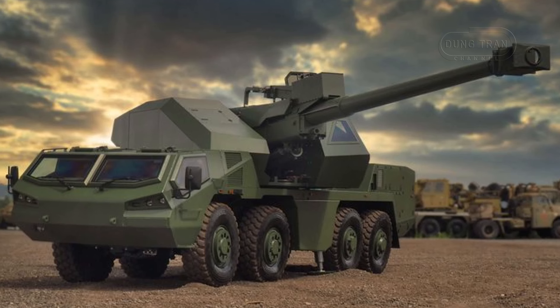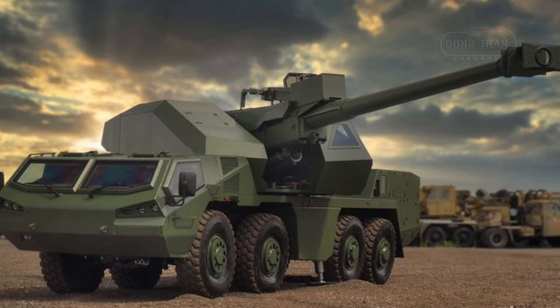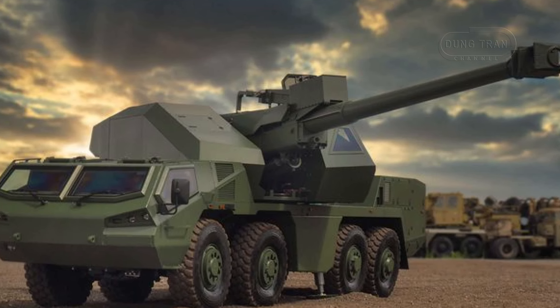The DETA's superstructure features standard 4569 level 1 protection, shielding operators from small arms fire and shrapnel, underscoring the DETA's design for hostile environments.